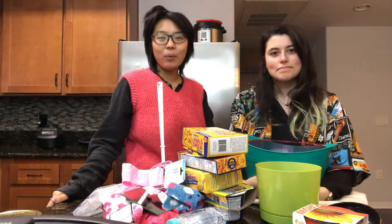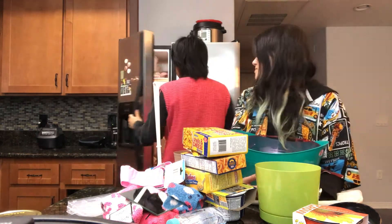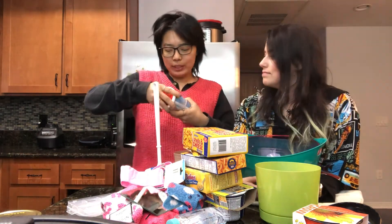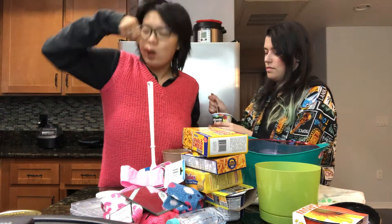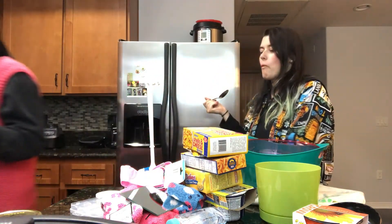So that is the end of our Dollar Tree haul guys. I also got a Minute Maid Soft Frozen Lime Maid Cherry. And plant food.